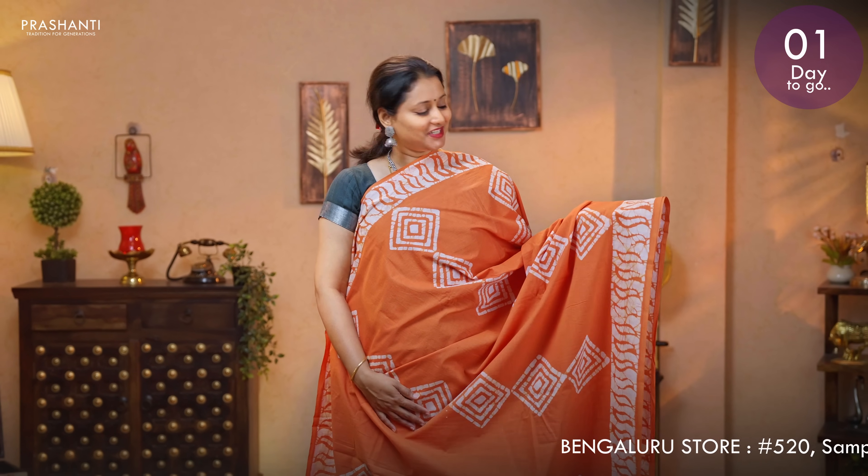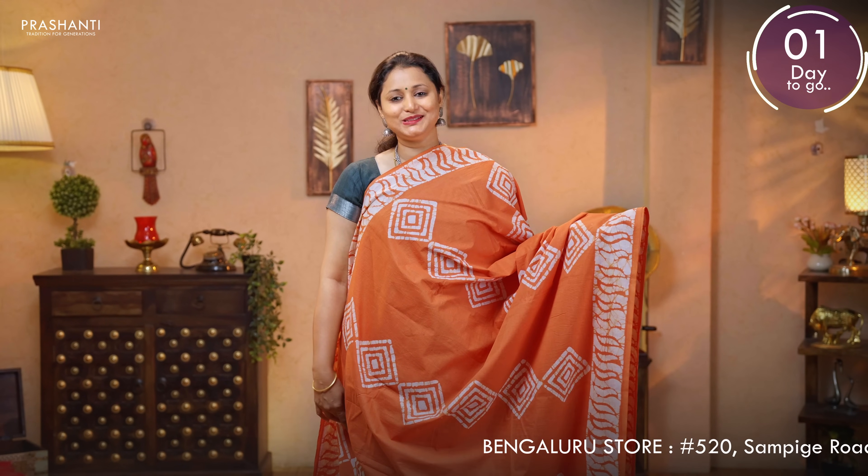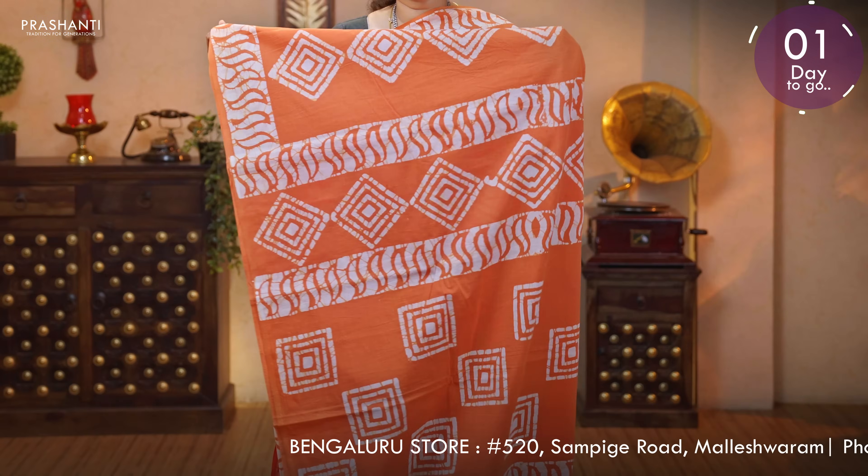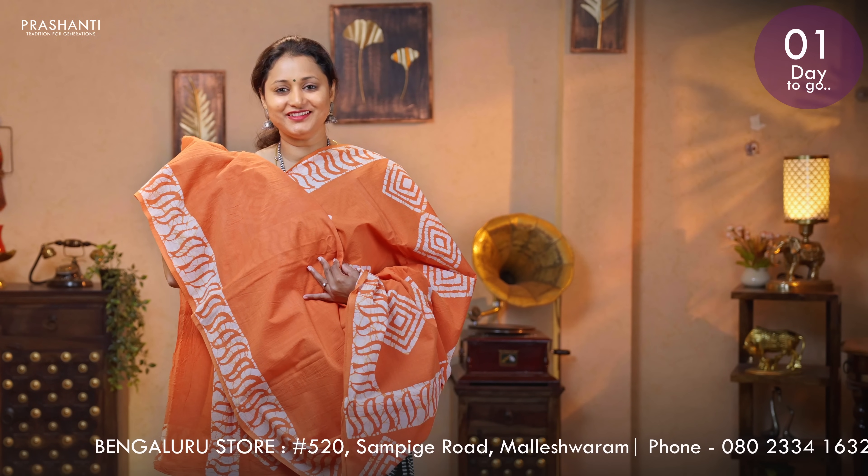Orange — one more pretty colour with block printed borders on either sides. This has got geometric block printed buttas running throughout the saree. A printed pallu. And a plain blouse in orange. Priced at 895.